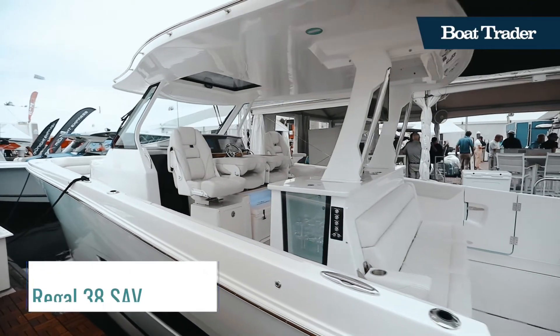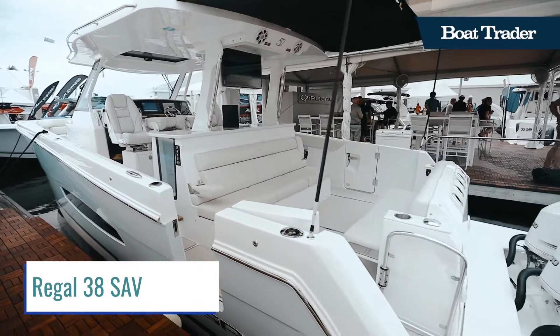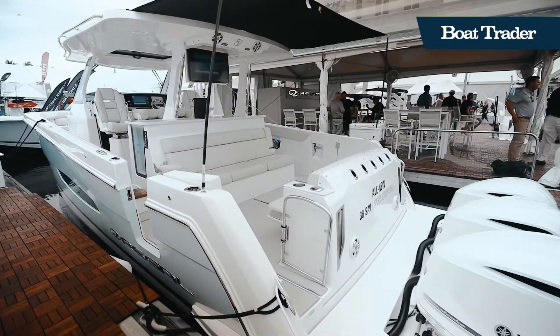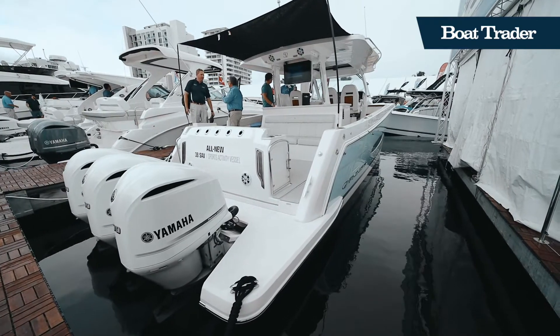Welcome aboard the Regal 38 SA-V, a seamless and elegant combination of sporting, day boating, and overnighting. These factors combined make this a true sports activity vessel.